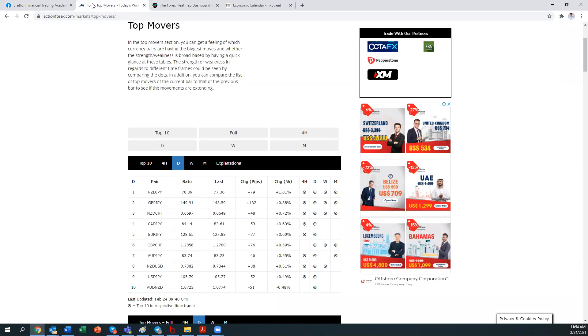On actionforex.com, we've got the top 10 as well. When we look at the heat map and the top 10, the top three has NZD JPY, GBP JPY and NZD CHF. These three are pairs I would pick to analyse further because they give a lot of buying opportunity, especially against the JPY because JPY is really weak. NZD JPY and GBP JPY are on the buy side, and NZD CHF as well is on the buy.